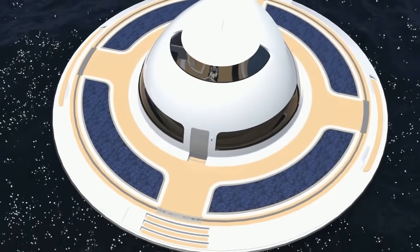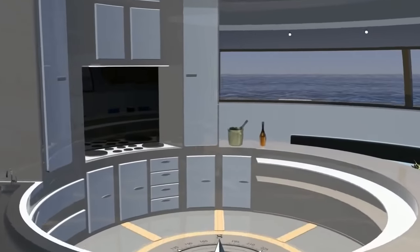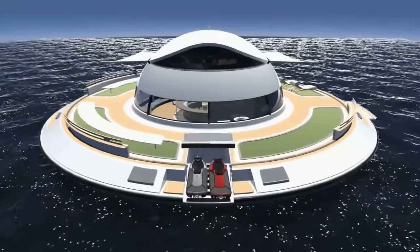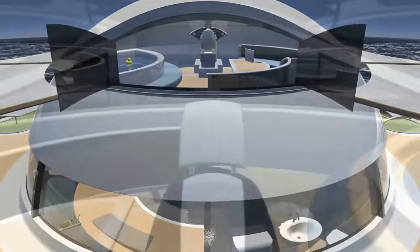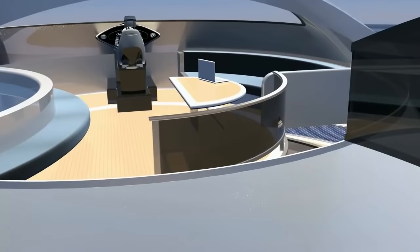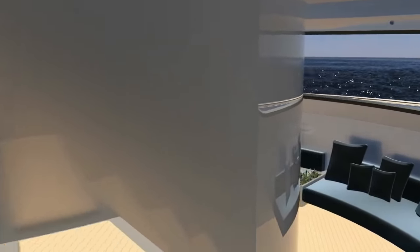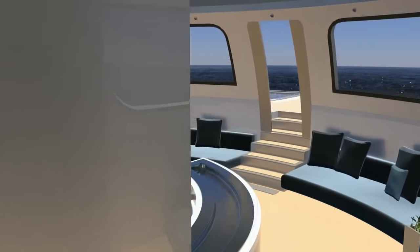The houseboat can move at about 10 miles per hour due to its two 80-horsepower engines. Solar panels and wind turbines provide all the power you'd need to travel the universe — at least aquatically. Jet Capsule is planning a Kickstarter campaign to raise funds for the UFO 2.0, with the first deliveries projected in 2018. The estimated cost of $200,000 is still very affordable for the average person.